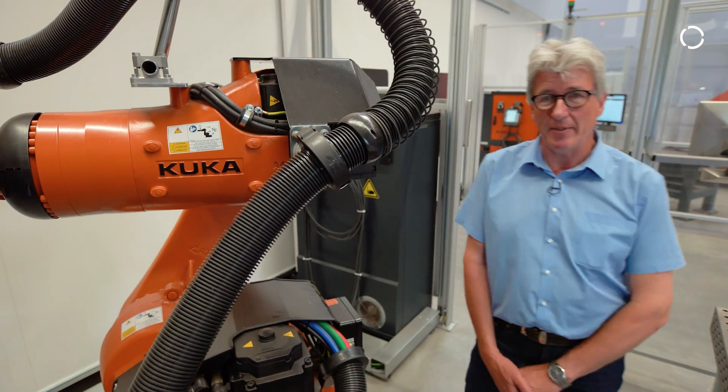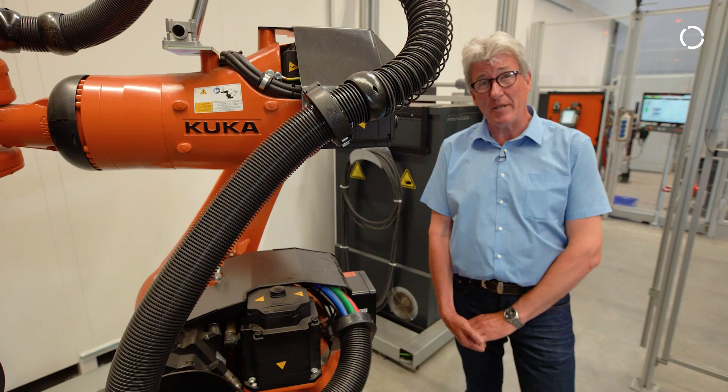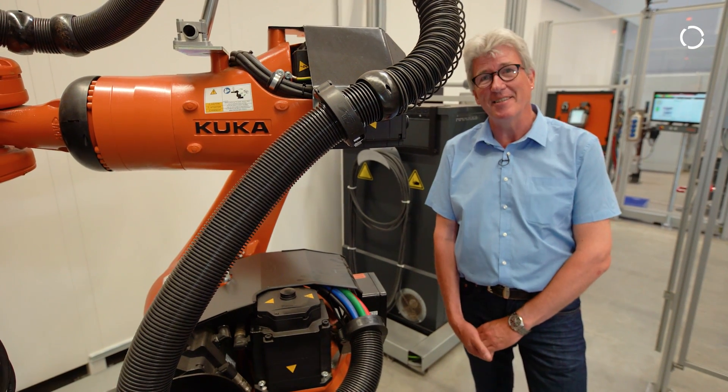Please come down here and let us show you what we have. Looking forward to seeing you. Thanks a lot. See you later.